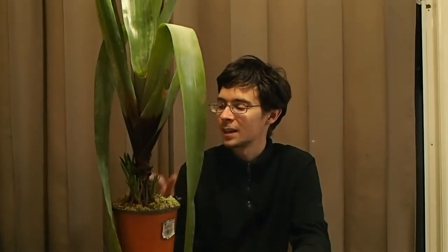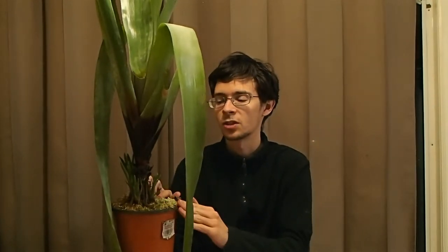Brocchinia is not commonly seen for sale, but every now and then when you find one, it's often a quite sought-after plant because it just doesn't quite look like the other carnivores.